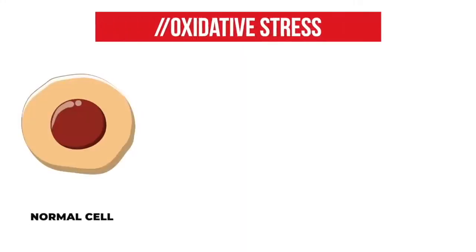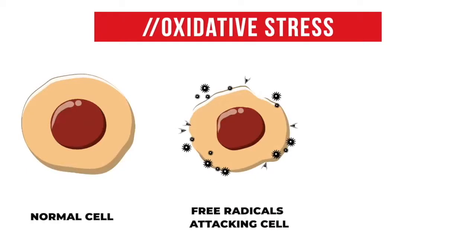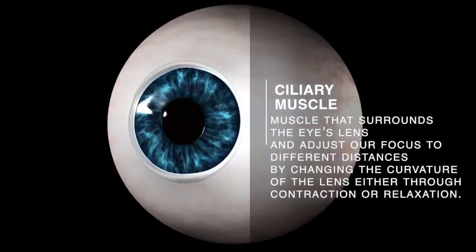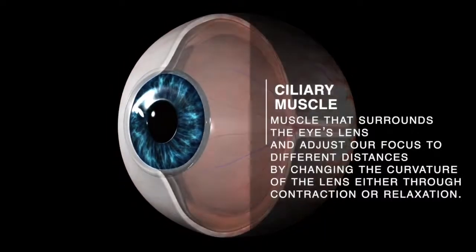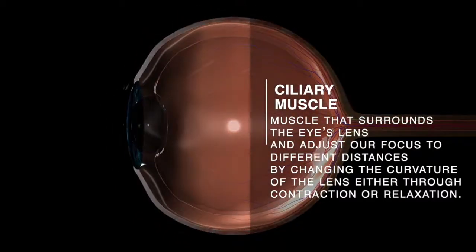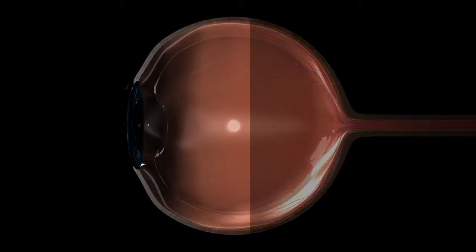When we dig deeper into the science, we will find oxidative stress at the core of these eye health problems. Eye strain causes the release of free radicals and other aggressive oxygen species, which leads to oxidative stress and damage, particularly to the cells of the ciliary muscle — a muscle that surrounds the eye's lens and adjusts our focus to different distances by changing the curvature of the lens, either through contraction or relaxation.